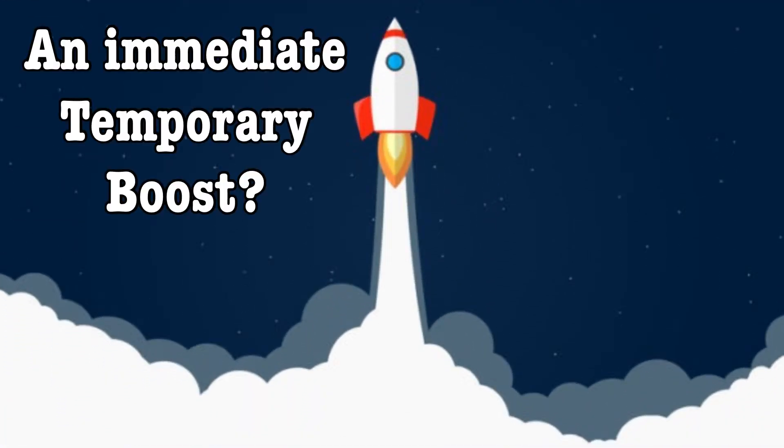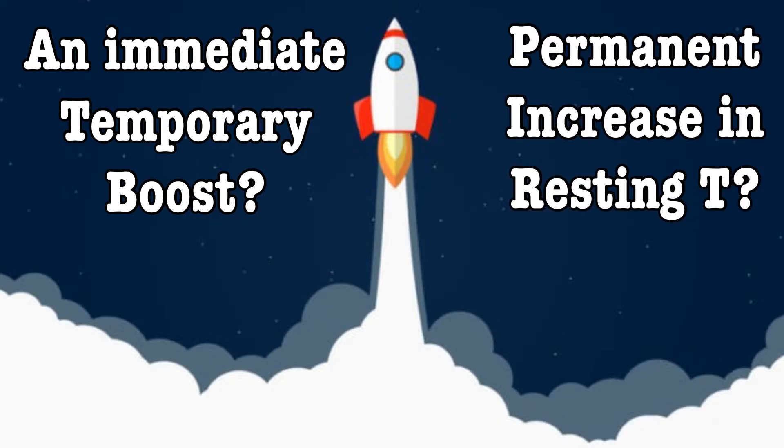Today we're going to put together a testosterone-boosting workout based on the results of a study. But first, we have to ask ourselves: what are we looking for? An immediate post-workout boost in testosterone, or a permanent increase in our resting key levels?